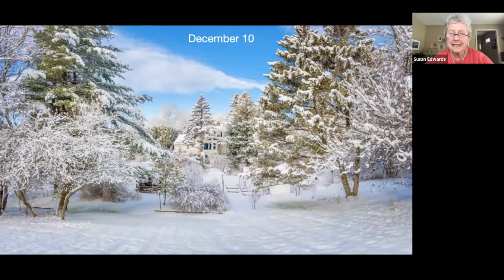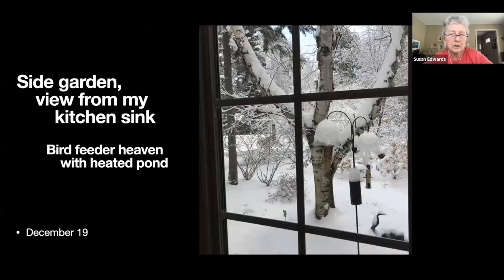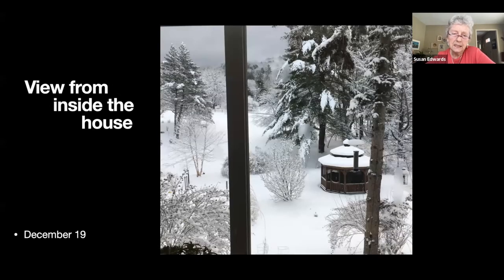We're down to the last three pictures. Here's what it looks like, and the last two are from the house — this is what I'm actually looking at right now as I sit at the computer. I can watch the birds, and down in the bottom right-hand corner we have a little heated pond that I can't tell you how many birds and animals visit all winter. The last one is just looking from our living room down to the gazebo — I sit in my chair and I plot what I'm going to do next. That's it, I'm done.